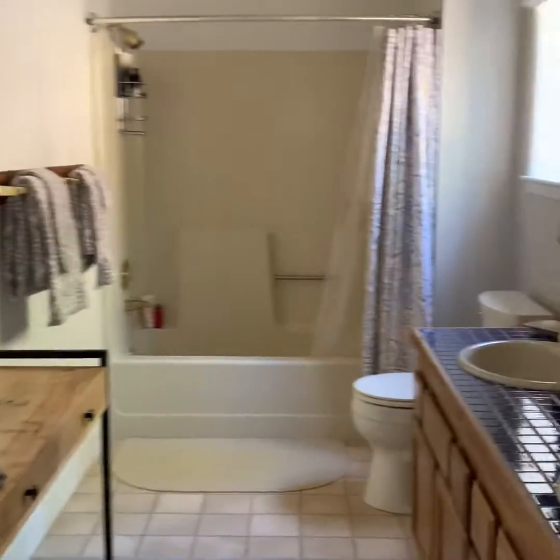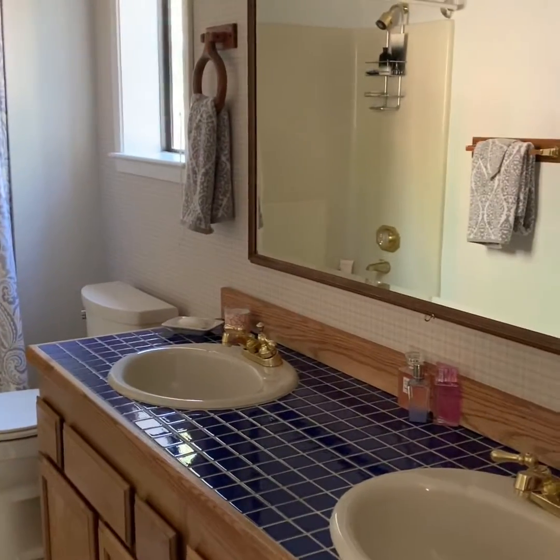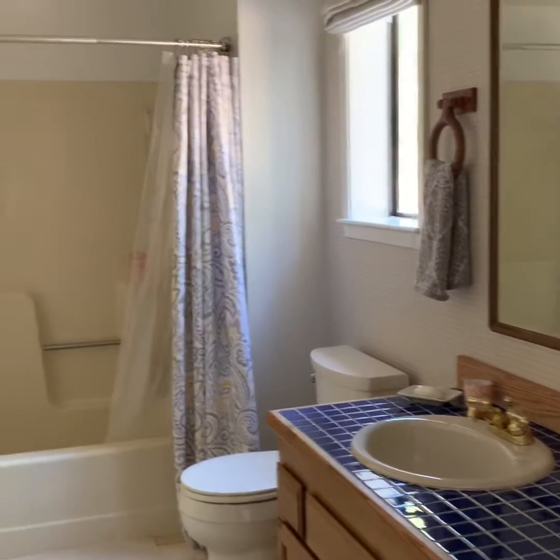And then here is the primary bathroom. Lots of space, and a tub.